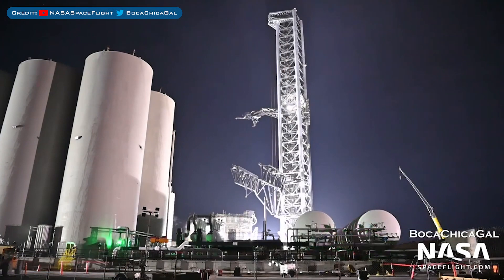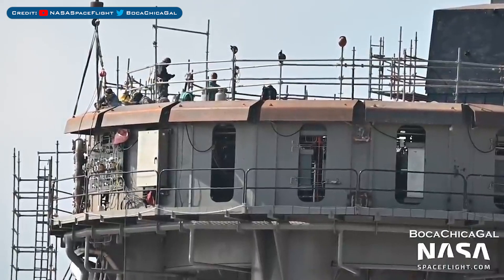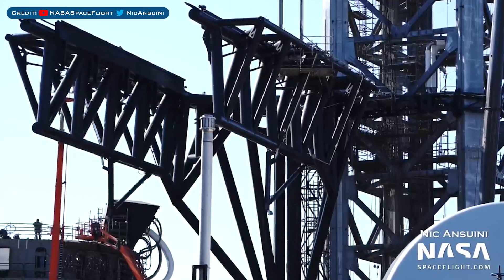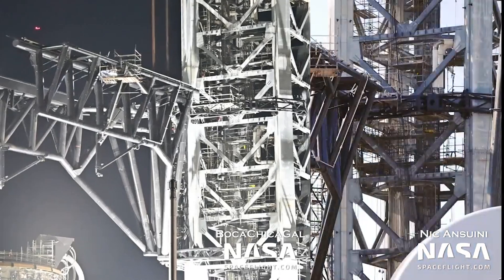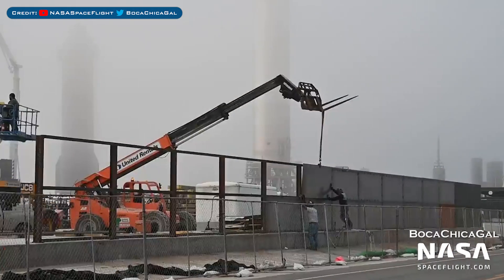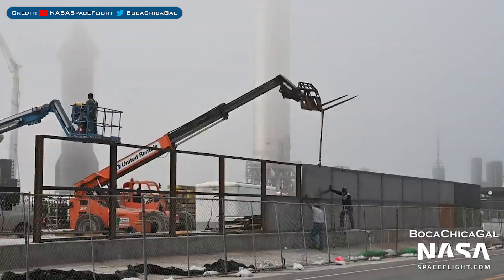Heading over to Boca Chica, here's a view of the orbital launch site. This shielding has now been added to the orbital mount. After some testing during the week, crews have continued to work on the chopsticks.